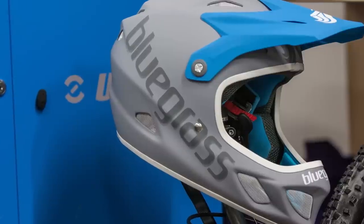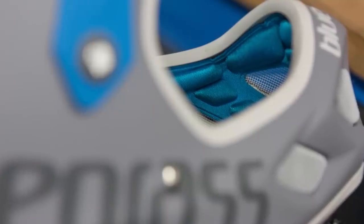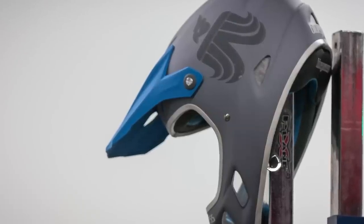Matching the excellent function, the matte grey, blue and white finish is understated but stylish, and suggests a more expensive lid. Only the pads, which are difficult to remove and reinstall, betray the price point.